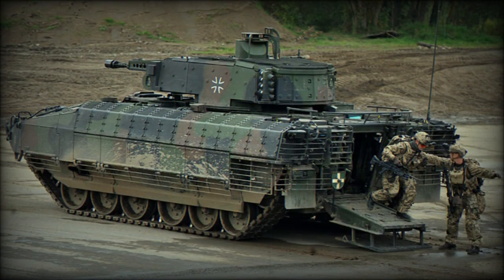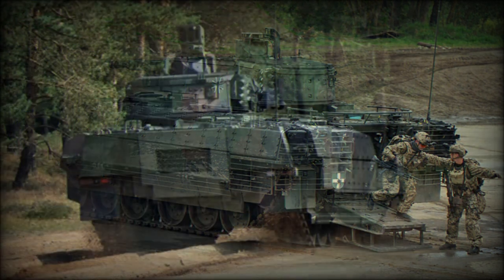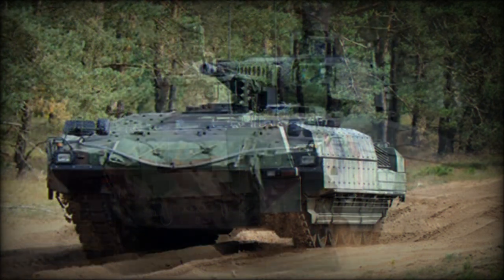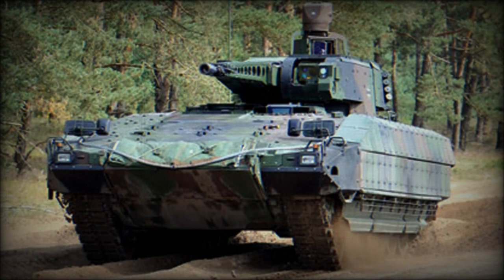Outwardly, the Puma appears a highly conventional design with the driver seated in the front left of the hull behind a broad, well-sloped glacis plate protecting the front hull facing. The hull roof is generally flat in its design with minimal sloping of the hull sides, designed to accommodate additional armor kits, while the upper track regions are protected by skirt armor. The track sections straddle the hull design and each side sports six road wheels with a front-mounted drive sprocket and rear-mounted track idler.